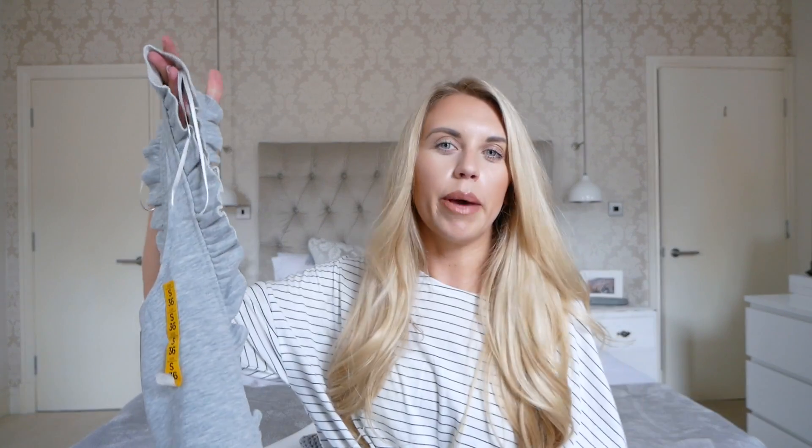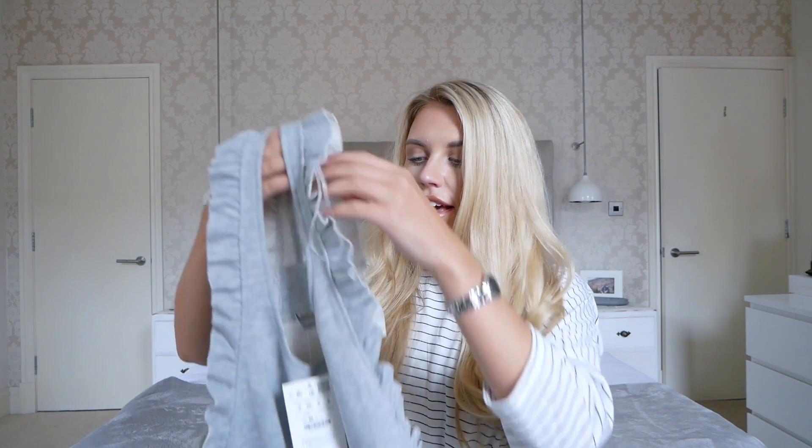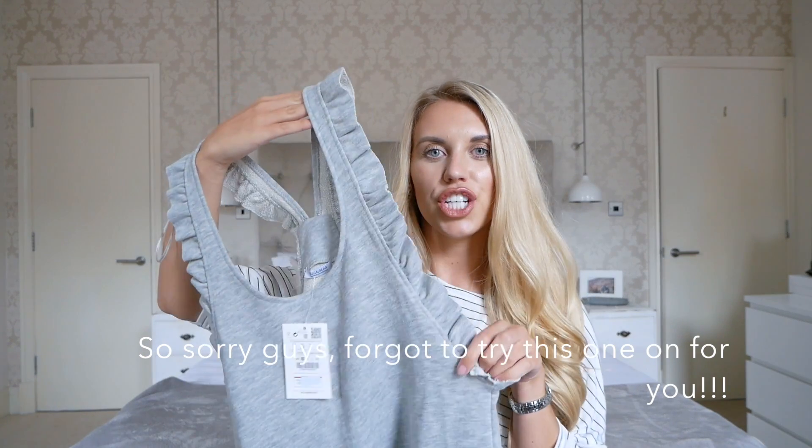This next item is from Pull and Bear — obviously purchased through ASOS but the brand is Pull and Bear, which I love. One of my favourite brands is Zara, and Pull and Bear is the same company so you get that same luxury feeling. This is in a size small and it's quite oversized. It's not like a normal thing I'd go for, but I saw it on the model and thought it would look nice with a plain white shirt underneath. It has pocket detailing on the front, super soft and warm — a nice autumnal piece with a shirt and some boots.